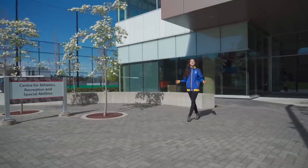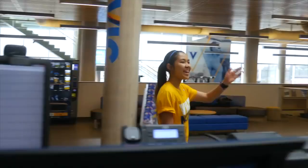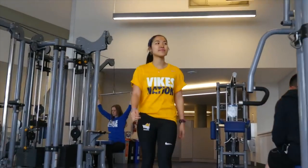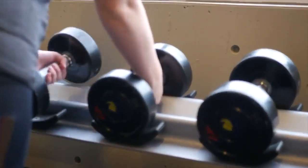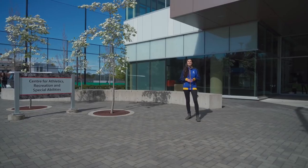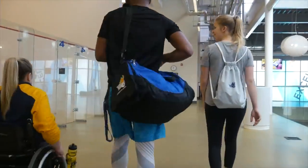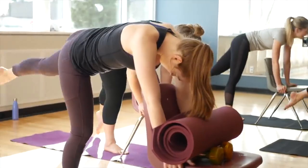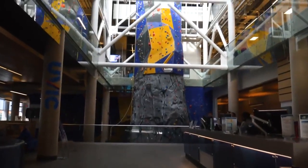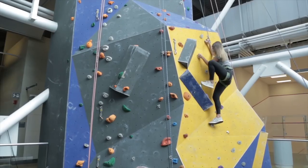Right now we're standing outside CARSA — the Centre for Athletics, Recreation and Special Abilities — where all your recreation needs are met on campus. We have a two-floor weight room with all the gym and cardio equipment you need, like rowing machines, treadmills and ellipticals. On the second floor there are squash courts and studios for dance, yoga and TRX classes. CARSA is also home to a 16-metre climbing wall, which is a really popular attraction for students.